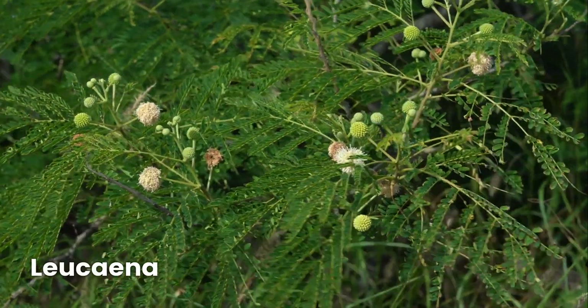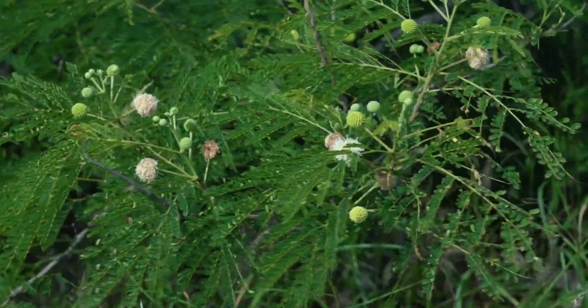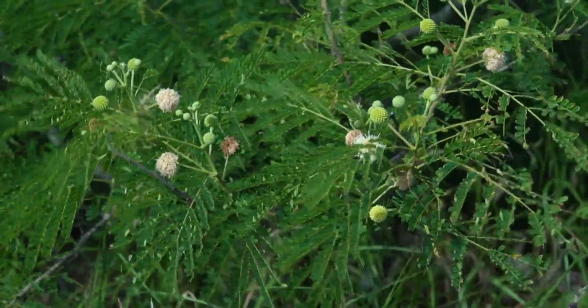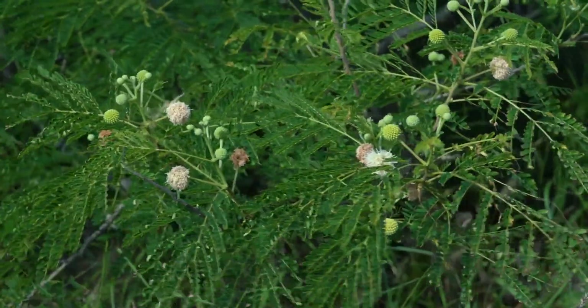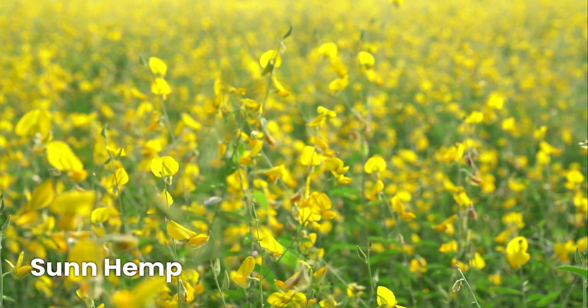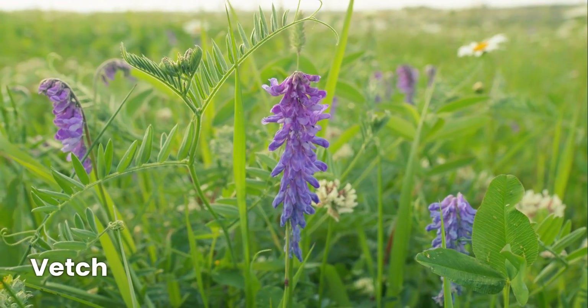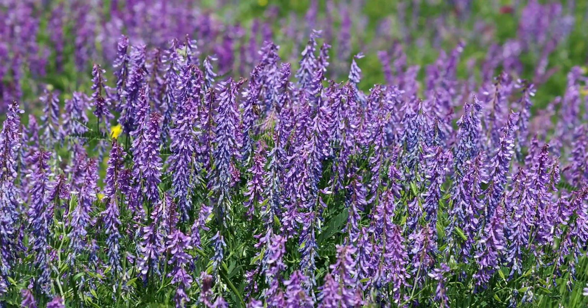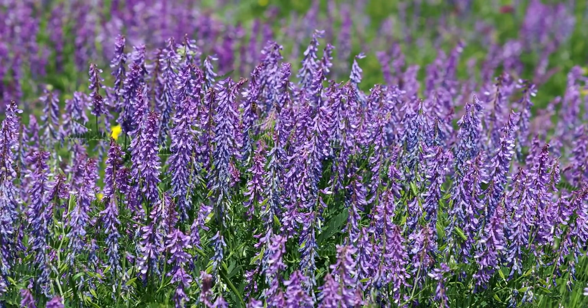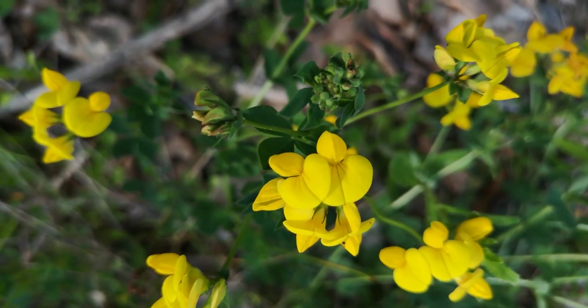Leucaena is a leguminous tree that is a fantastic fodder source — it's high in protein and helps farmers reduce feed costs; however, cattle should eat it in moderation to avoid toxicity. Sunhemp is another great nitrogen-fixing forage perfect for tropical cattle feed that also helps improve soil quality for future planting. Vetch is a great cool-season legume often planted with grasses to enhance protein content in winter pastures. Birdsfoot trefoil is a high-protein legume that is unique because it doesn't cause bloating like alfalfa, making it a safe alternative.